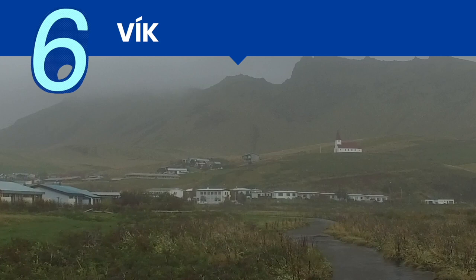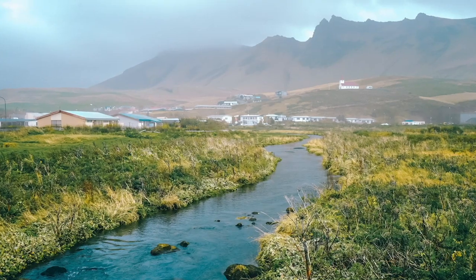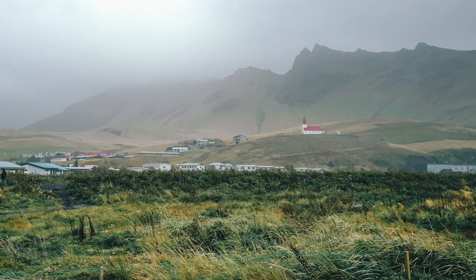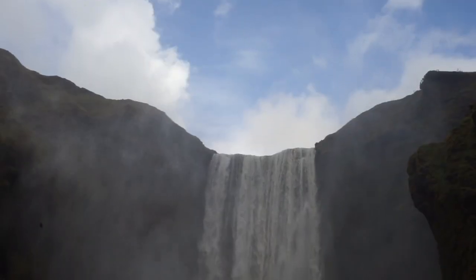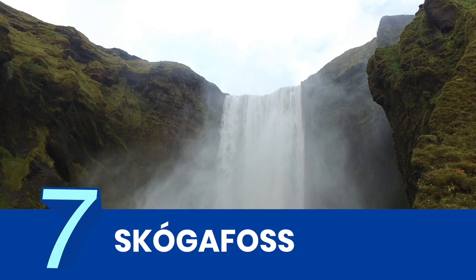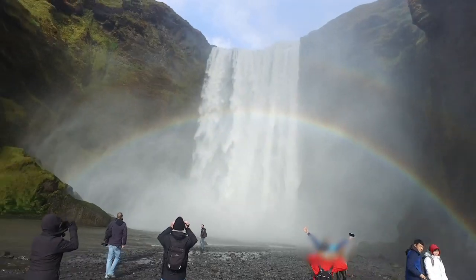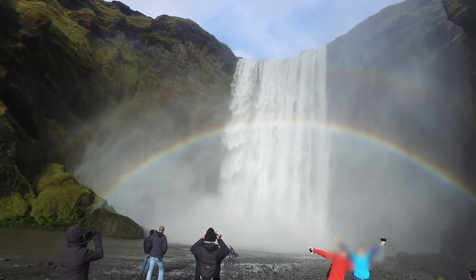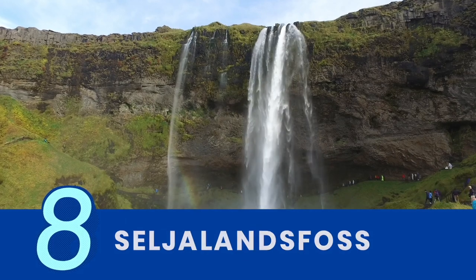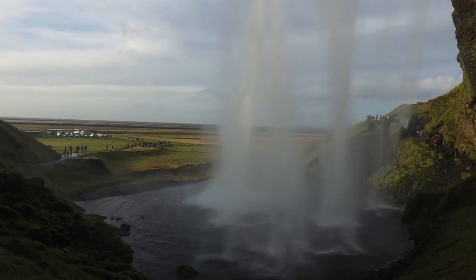For lunch, the tour makes a stop in Vík, Iceland's southernmost village. With only 300 residents and a nearby glacier as a backdrop, the serene neighborhood is always picture perfect. You'll also feast your eyes on two unforgettable waterfalls: Skógafoss, a colossal waterfall that is already beautiful on its own but gets even more mesmerizing when it flaunts a rainbow; and Seljalandsfoss, gushing 60 meters from a cliff, whose claim to fame is a walking trail that can take you behind the cascade.